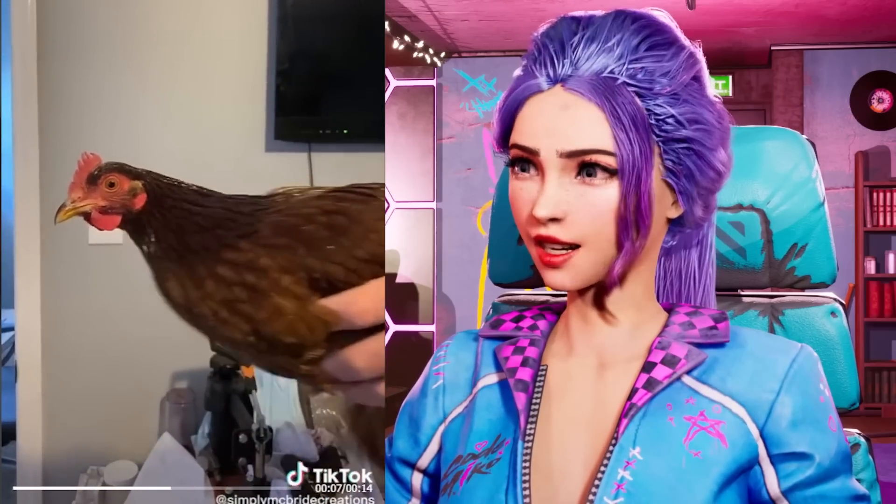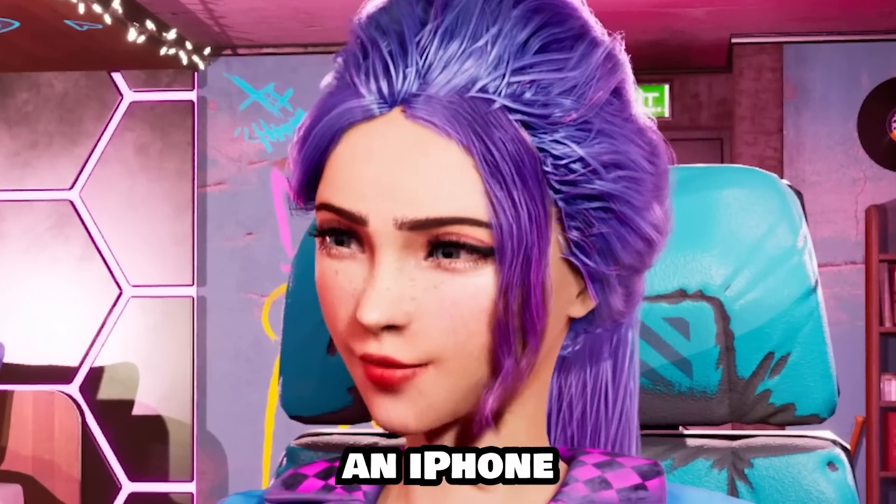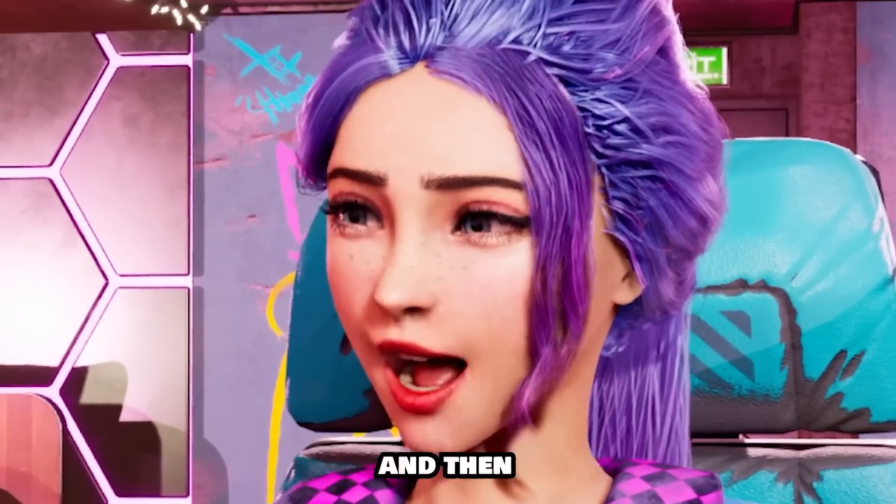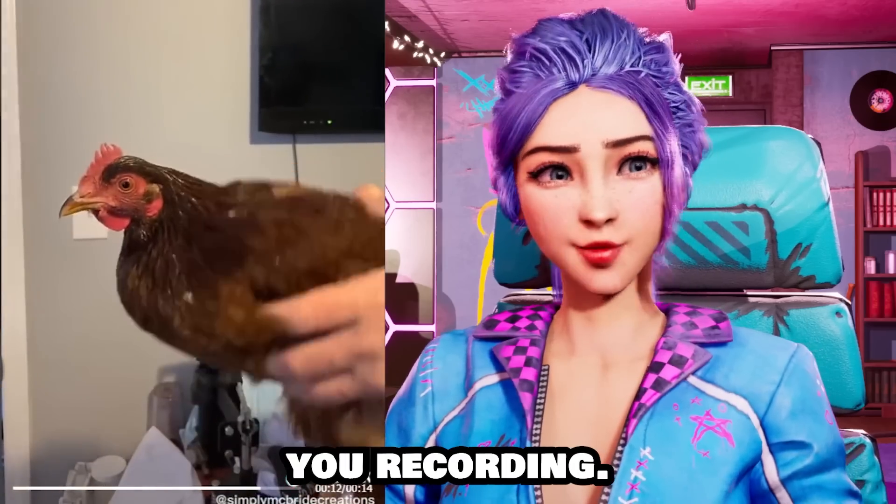It's so stable! The chicken's got its own stabilizer! This could be an iPhone stabilizer. You just have to stick your phone onto the chicken's head, and then it'll stabilize whatever you're recording.